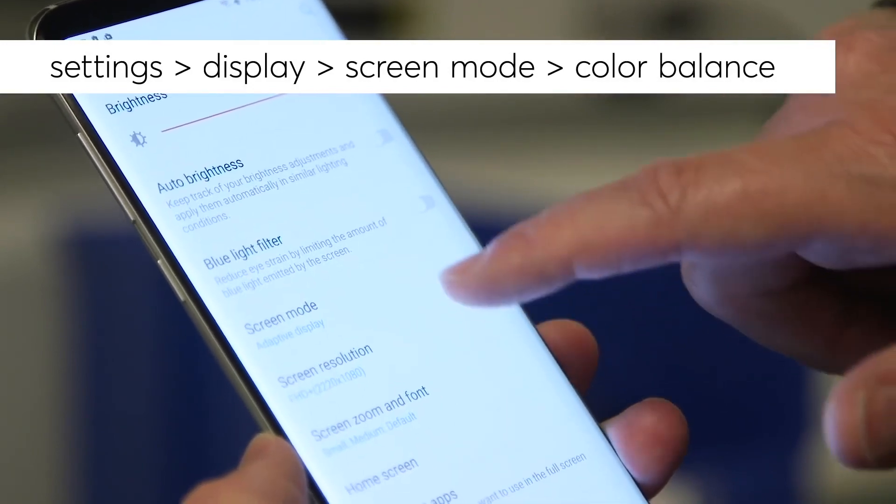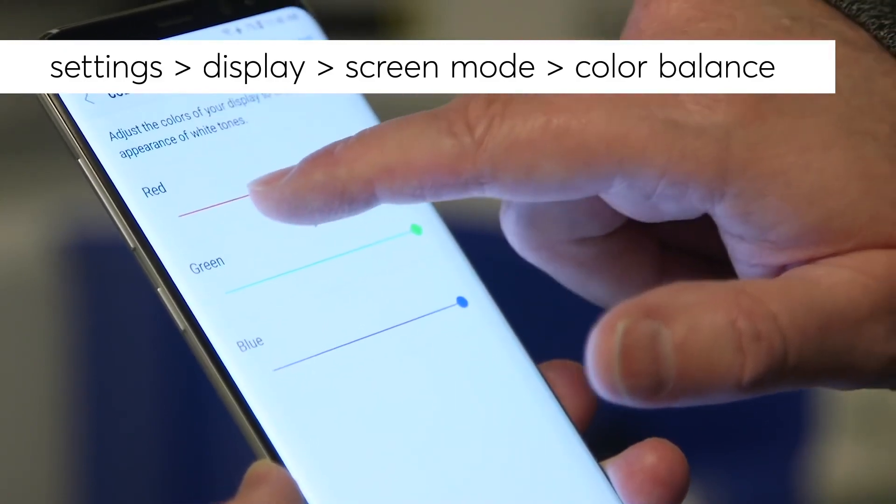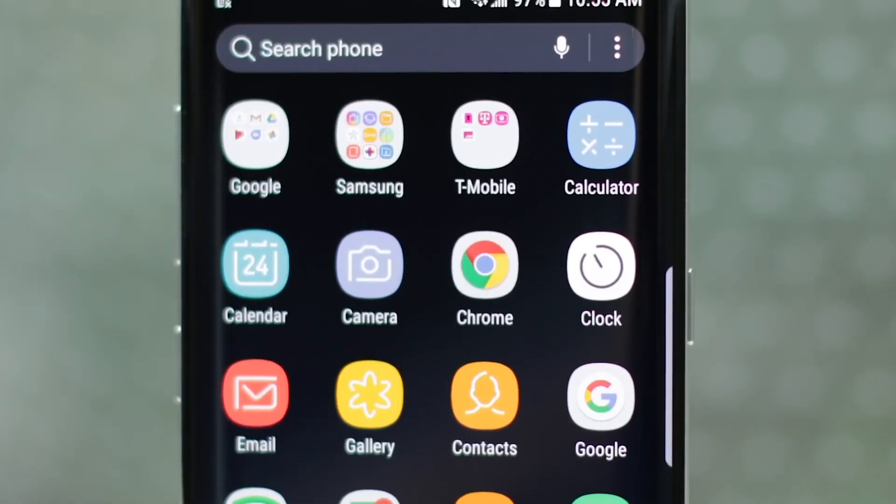To do so, just open the settings menu on your device, tap on Display, and then Screen Mode. Samsung added that it will release a software update as early as this week that will provide users with an enhanced ability to adjust the color settings to their liking.